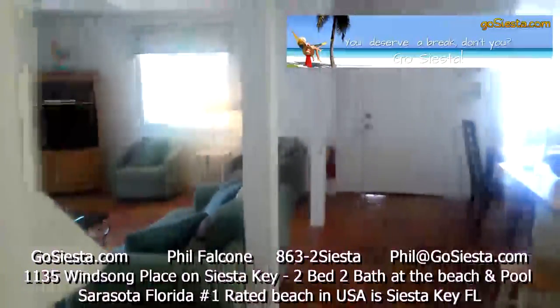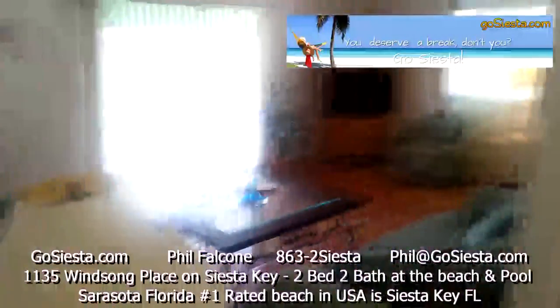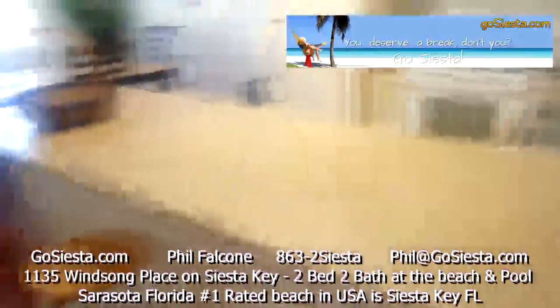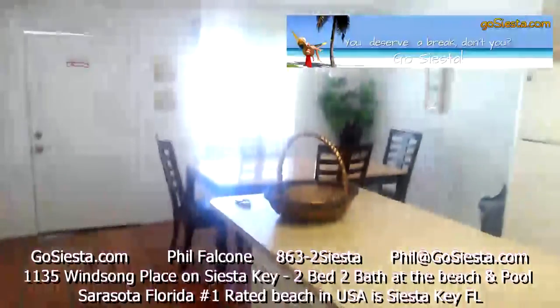Go to GoSiesta.com to check out other properties and to book this particular unit. It's a huge unit — even got some bar stools so you can sit and eat. Thank you for watching this video.